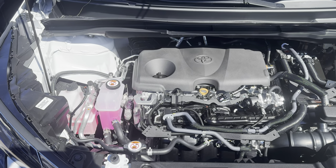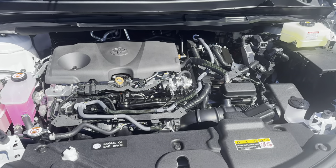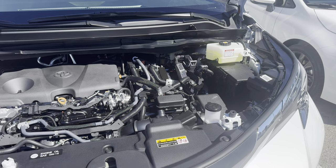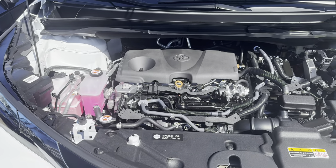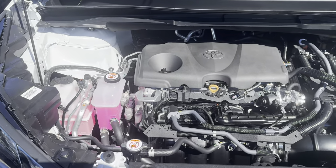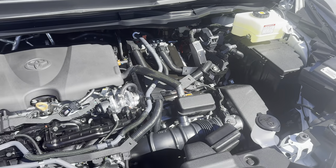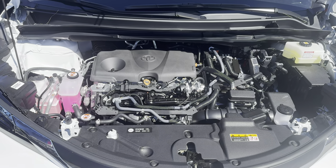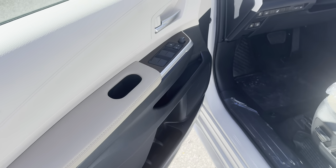Underneath the hood we have a four-cylinder hybrid powertrain system giving you 245 horsepower, hooked up to an eCVT transmission. Combined with a 68-liter gas tank, you get a combined city and highway fuel economy of about 6.6 liters per 100 kilometers, which translates to about 43 miles per gallon.